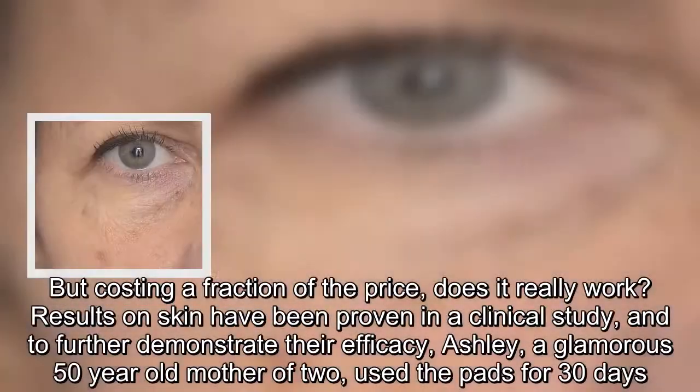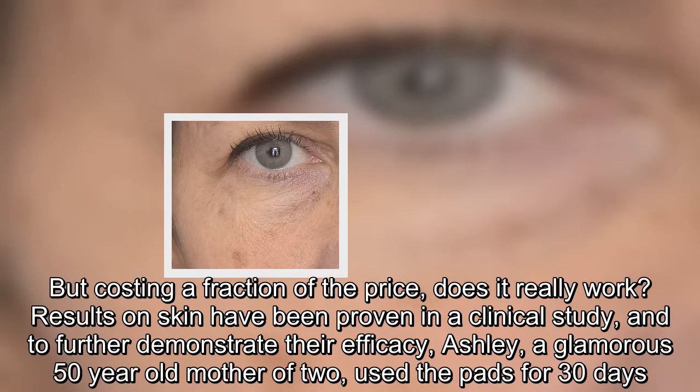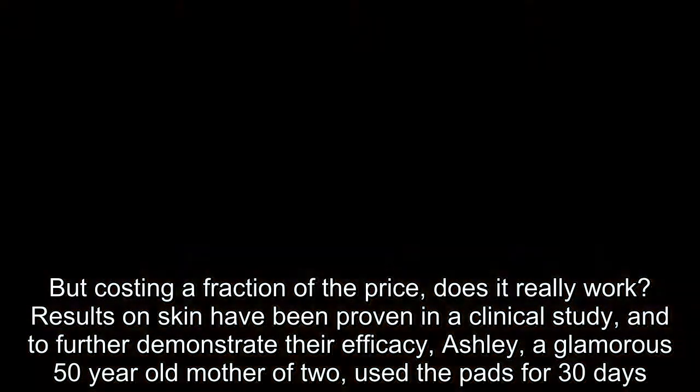Results on skin have been proven in a clinical study, and to further demonstrate their efficacy, Ashley, a glamorous 50-year-old mother of two, used the pads for 30 days.